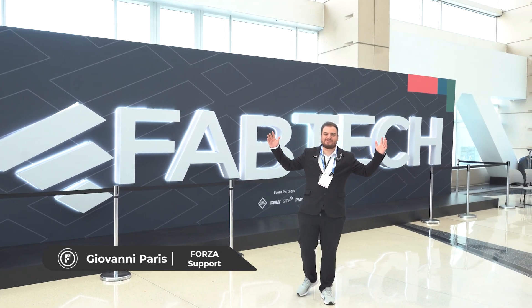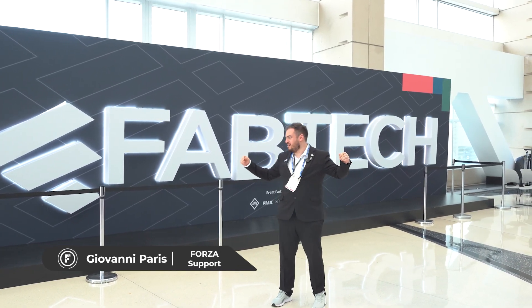Hello everyone! I'm Giovanni Paris. I'm here with Forza Laser and right now we're at Fabtech 2025.